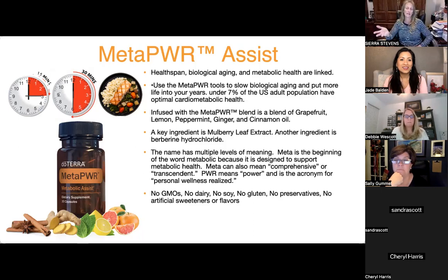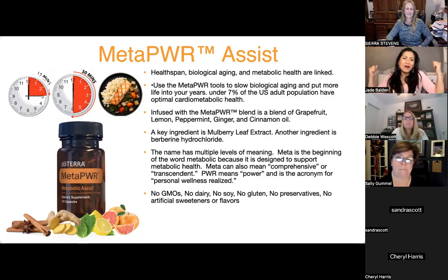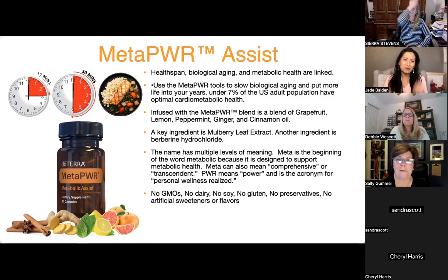Sierra was skeptical but now actually craves healthier food and vegetables much more than before. All the cravings for sweet stuff are gone. Another friend tried to sneak a bite of a cookie and it just lost its appeal — yuck. That's so much easier than willpower. Willpower is not going to win out at the end of the day.